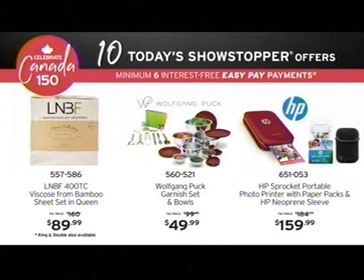A little bit later on in the week, but it is available now. Leave nothing but footprints — the magic of bamboo. A 400 thread count viscose bamboo sheet set in the queen size, $89.99.